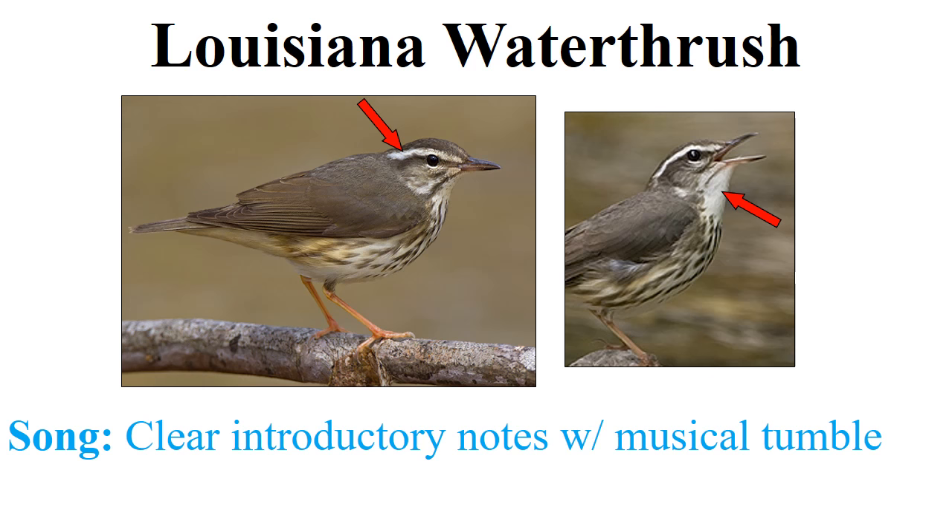The Louisiana waterthrush is a species of clean, fast-moving streams — streams with very high quality water, the kind you might want to drink. Because these streams are so clean and clear, think of the Louisiana waterthrush as having nice clean plumage. The song is a series of clear introductory notes with a musical tumble, almost like the bird is saying 'cheer, cheer, cheer, what about you?'